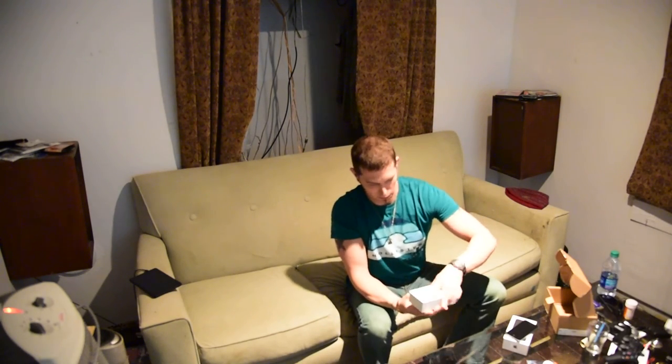I'm glad Apple came back out with a smaller phone with the power of their latest and greatest. I'm ready to get it set up. Alright, enjoy.